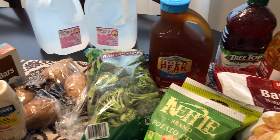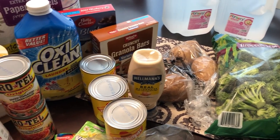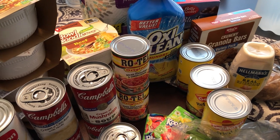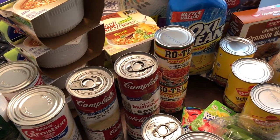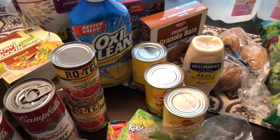That is it for my haul! I probably won't be going out to get anything anytime soon unless we're just desperate for something. I hope everyone is staying safe and staying inside. Hope you guys enjoyed this video — if you did, please give us a thumbs up, and if you haven't already subscribed to our channel, I certainly hope you'll do so. We'll see you guys next time!